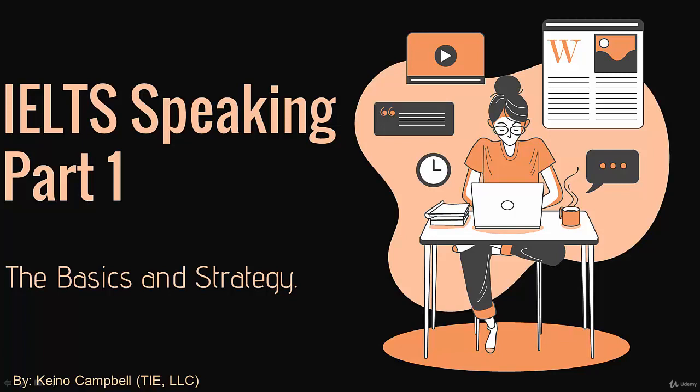By the end of this lecture, you'll know exactly what you need to do to get a great score on part number one. After this lecture, there's going to be a series of lectures where I'm going to give you some great sample answers for part number one. So let's get started.